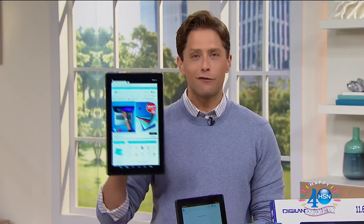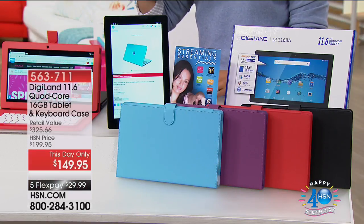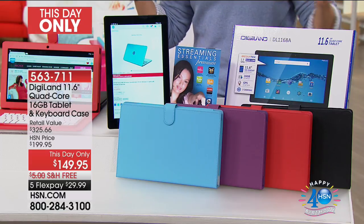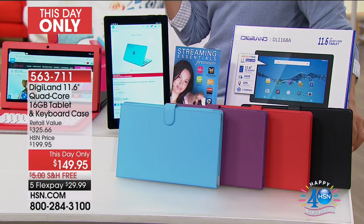We are not done delighting and exciting you with some of the best deals you'll find anywhere in the industry on your favorite electronics. Our today's special is an incredible deal on a premium laptop. For those of you looking for summer fun, summer travel, summer road trip entertainment, we've got a one-day-only special deal — a This Day Only. It is a phenomenal special sale price on one of the biggest screens and most premium all-in-one tablet deals we've ever offered here at HSN.